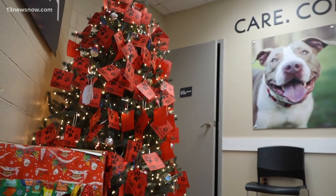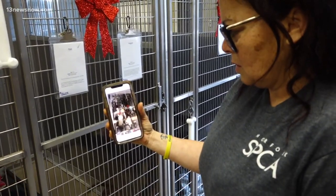Volunteers at the Norfolk SPCA spent their Christmas night cleaning up after a pipe burst and damaged the building's boiler. The pipe bursting was disastrous. There was water everywhere, just flowing. A staff member caught the damage on her cell phone.